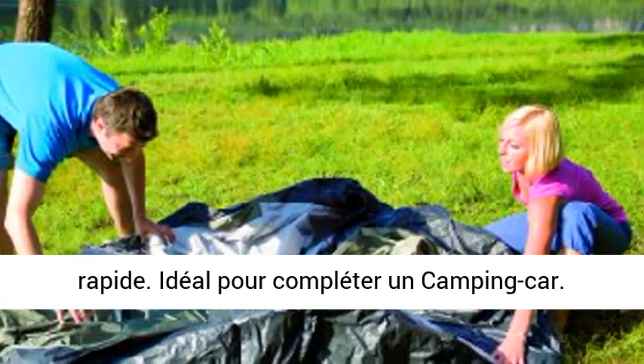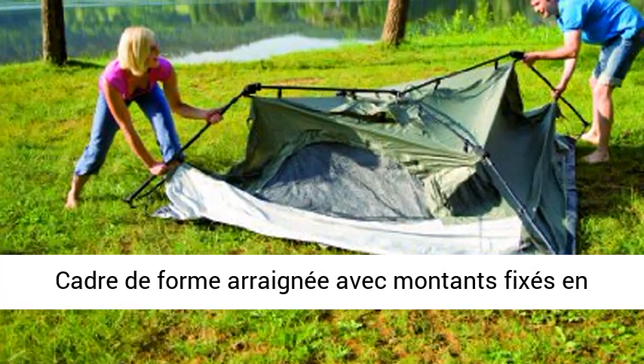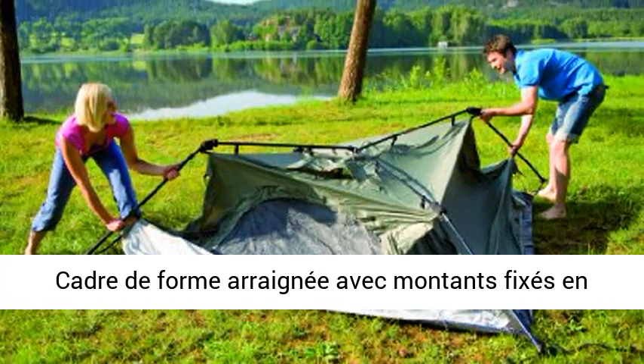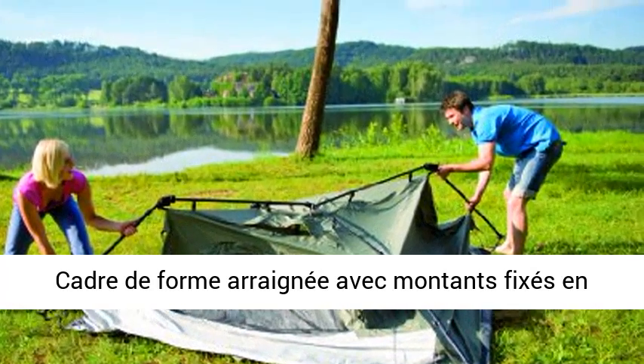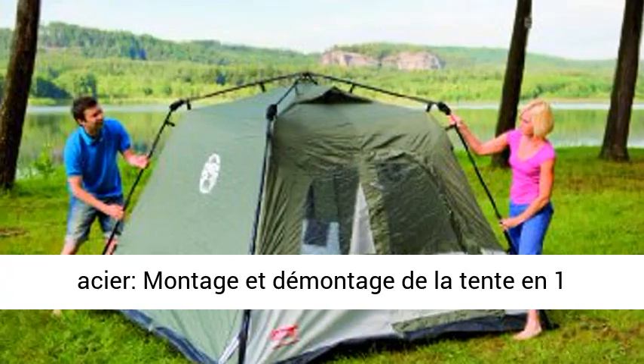Tente de camping avec mode de construction innovante et rapide. Idéal pour compléter un camping-car. Cadre de forme amie avec montants spécieux en acier. Montage et démontage de la tente en 1 minute seulement.